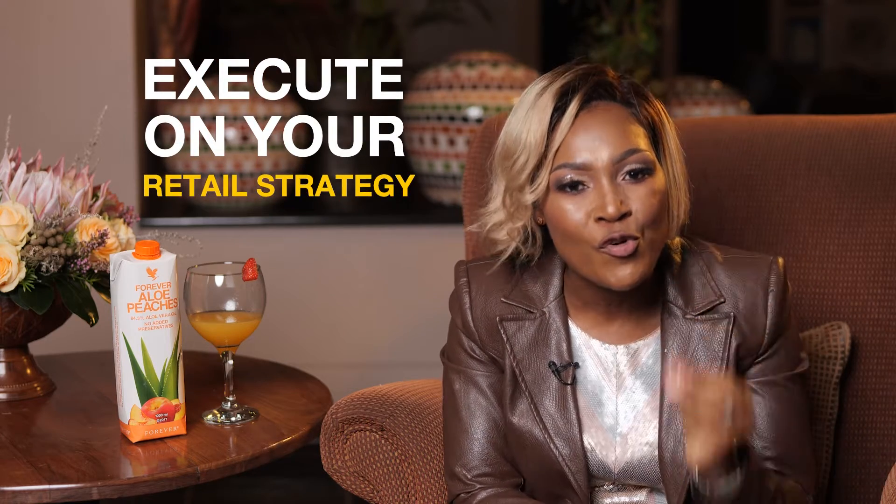Number six, touch your business daily. Know who you are contacting on a daily basis — whether it is a mom with kids, women and men's vitality, weight management, skin care, etc. You must know who you are contacting and what needs you are addressing. Execute on your retail strategy every day.